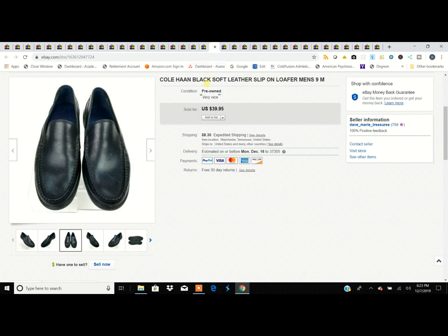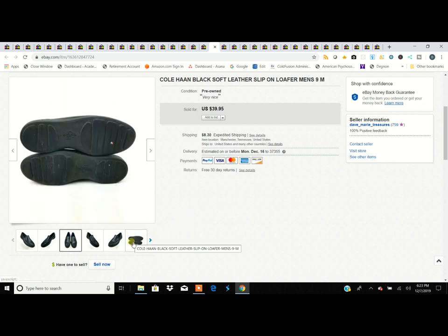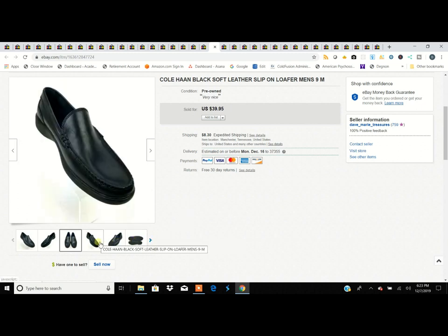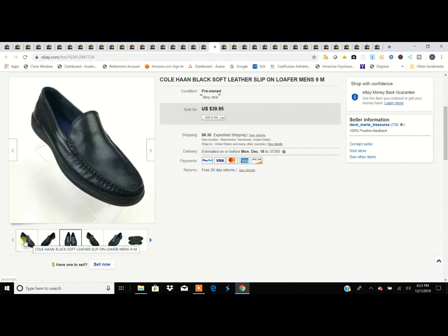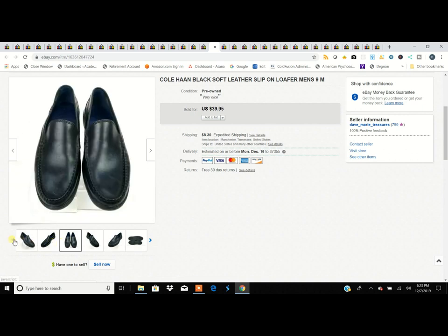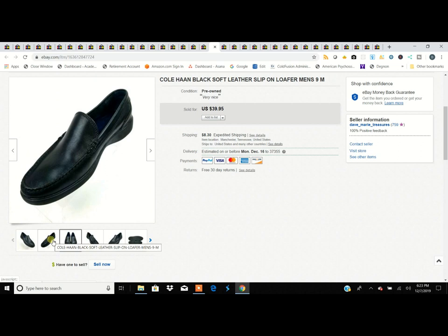This is a Cole Haan loafer — very soft and plain, but Cole Haan is a good brand and people buy them consistently. These aren't the fancy ones with leather soles; they're more of a casual loafer. Turned $5 into $40.